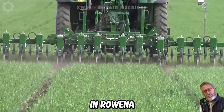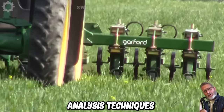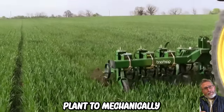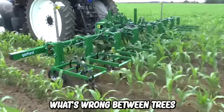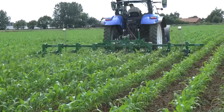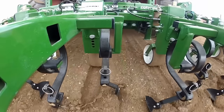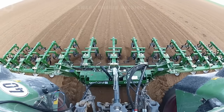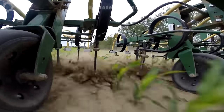Garford Robocrop in-row weeder uses tried and tested Robocrop video image analysis techniques to determine the position of each plant, to mechanically remove weeds from alternating rows and importantly within rows, plants grown between trees. Developed for use with transplanted crops such as lettuce, cabbage, celery, etc. However, Robocrop in-row can be used on most crops grown with regular row and plant spacing where one plant's foliage is clearly separated from the next.